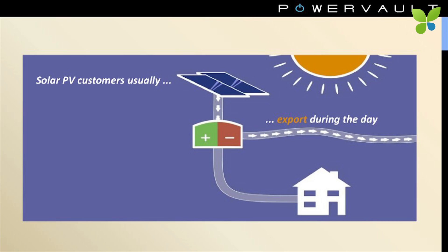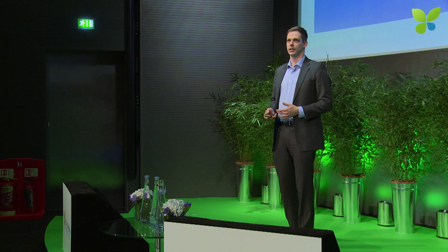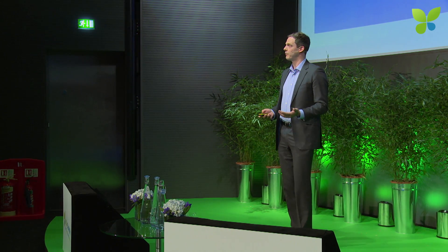The way it usually works for customers is that their solar panels generate electricity during the day. Many of these people are not in their homes and are not using that energy. They get back in the evening and import electricity at peak times. So it's bad for the customer because they have to pay extra for the electricity that they generated earlier — and it's bad for the grid.